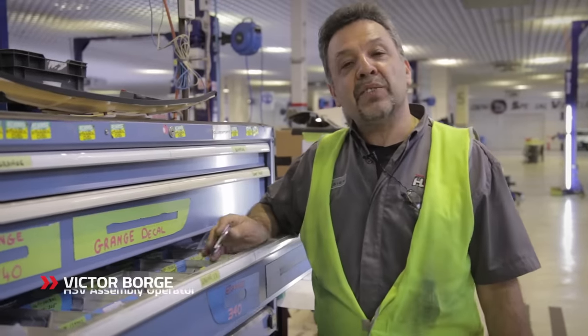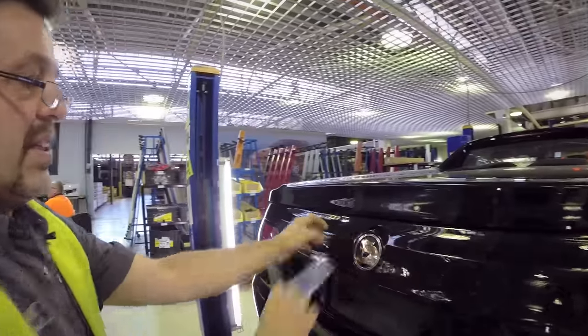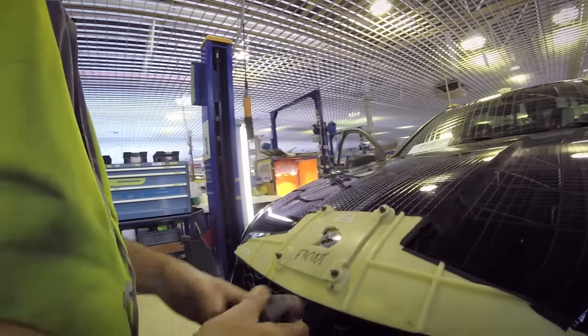Hi, my name's Vic. I've been working at HS3 for a few years now. My main job in this workstation is to put badges, engine cover and side skirts on all the vehicles that come through.